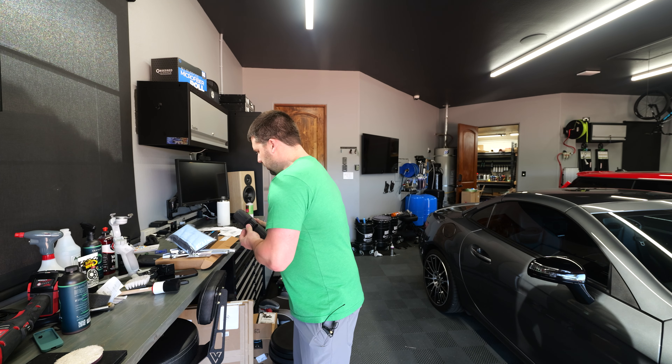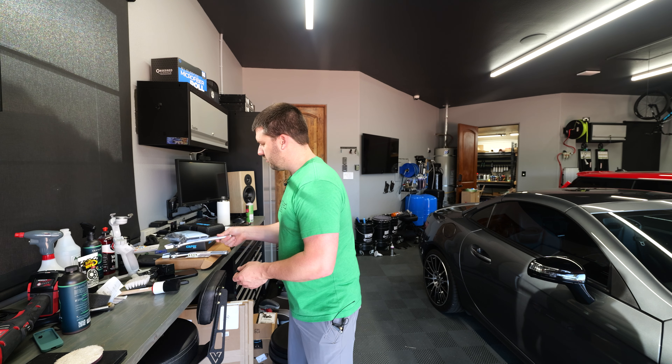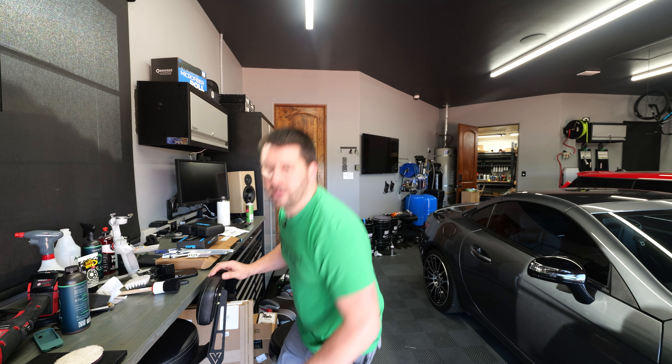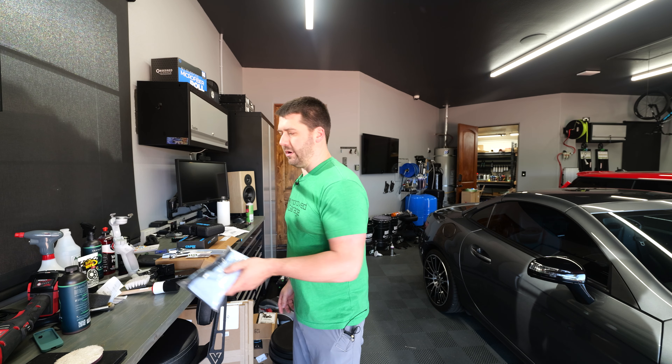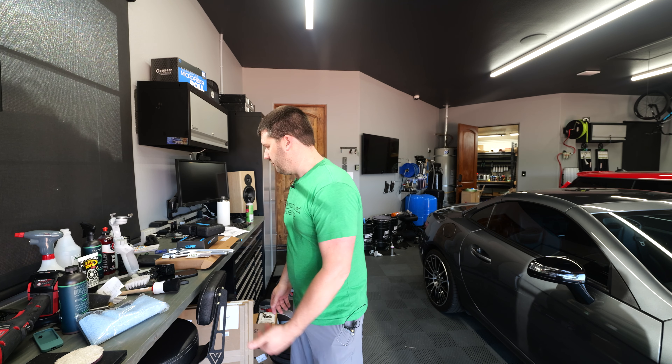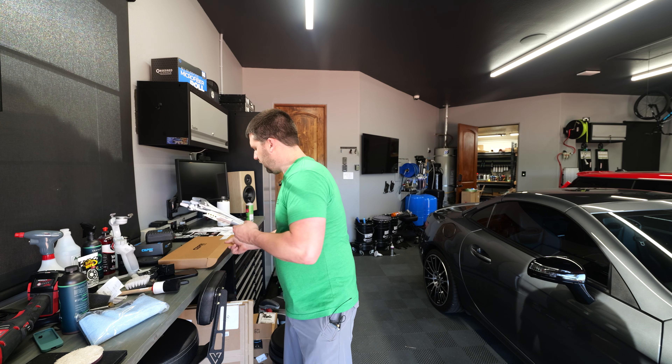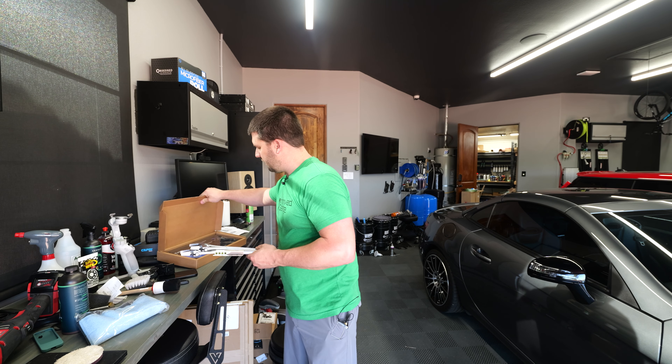I also picked up a couple of Iriga adjustable wrenches, which are really interesting — we'll talk about those too. I've got some more Autofiber towels to play around with; they keep coming and I really haven't done a video on those. I also picked up this Capri air tool kit that I talked about in my day in the life video.